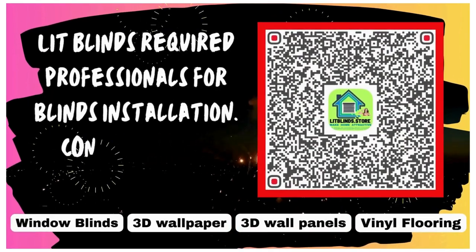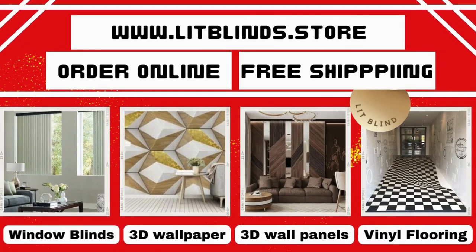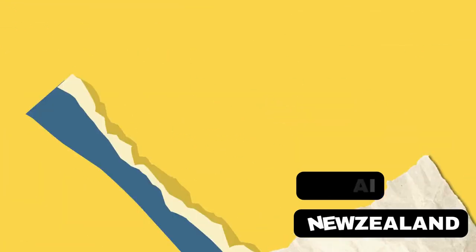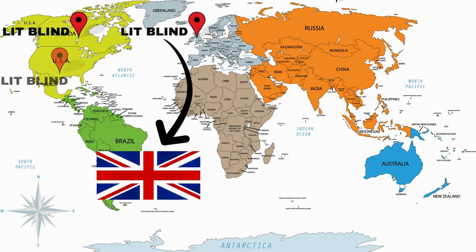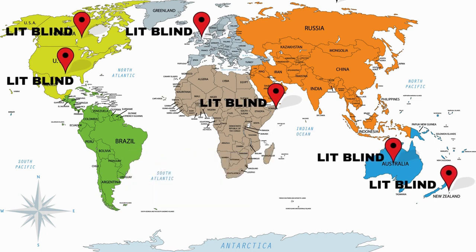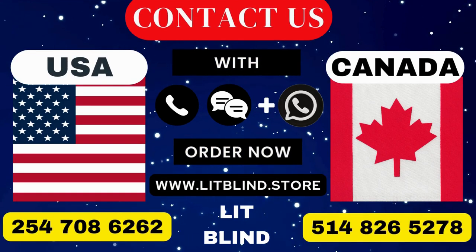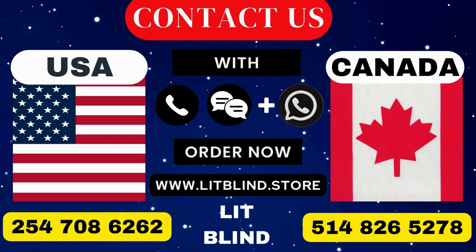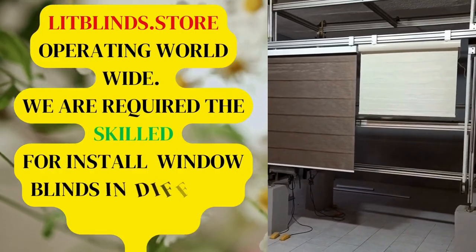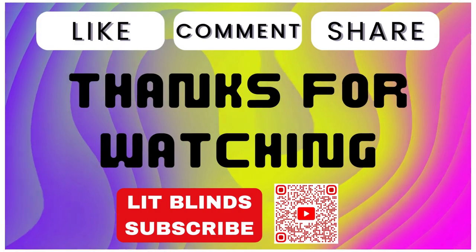Lit Blinds requires professionals for blinds installation. Contact us to become our partner. Order online for free shipping. Lit Blinds works in different countries: Canada, USA, UK, Australia, New Zealand, and Dubai — providing free shipping and 50% off in each country. Order quickly to save your amount. Contact us: Canada 514-826-5278, USA 254-708-6262, or email litlipblinds at gmail.com. Lipblinds.store operating worldwide. Thanks for watching — don't forget to subscribe, like, comment, and share.